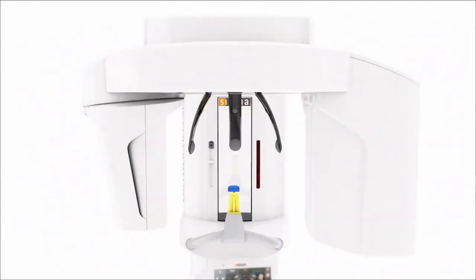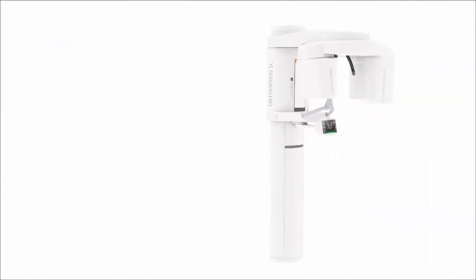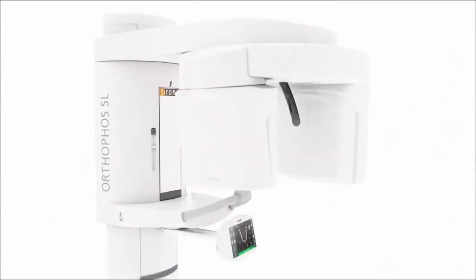The three-point head fixation stabilizes your patient's position. The result? No blurring through movement, no retakes. You decide how to integrate Orthophos SL into your practice and augment it with upgrades.